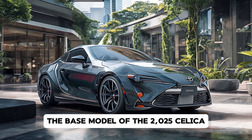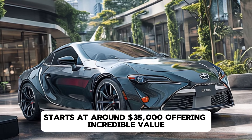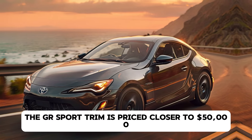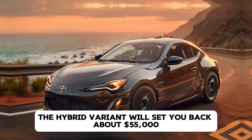Now let's discuss the price. The base model of the 2025 Celica starts at around $35,000, offering incredible value for a sports coupe. The GR Sport trim is priced closer to $50,000, while the hybrid variant will set you back about $55,000.